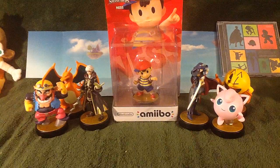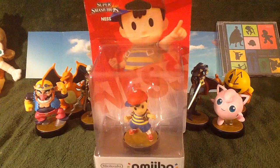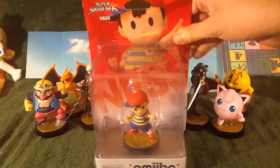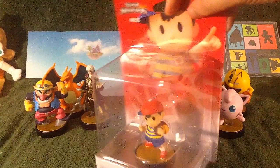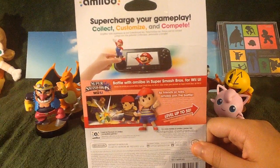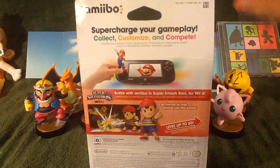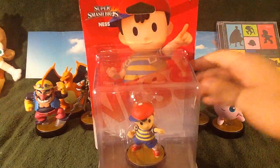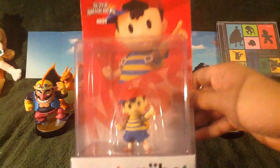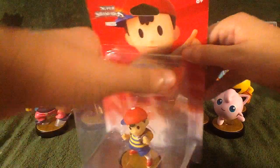But today, thanks to a friend of mine, I was successful in having Ness. I have a bit of a story about this actually. For about two weeks I've been waiting for this guy. I know a guy on DeviantArt and through Skype, and fortunately he was able to help me out with my amiibo collection, kept him up to date with what I was missing, and thankfully he was able to send this Ness my way. Blue Dragon Chaser, if you ever get the chance to see this, I just want to say thanks for going through all that trouble. Much appreciated.